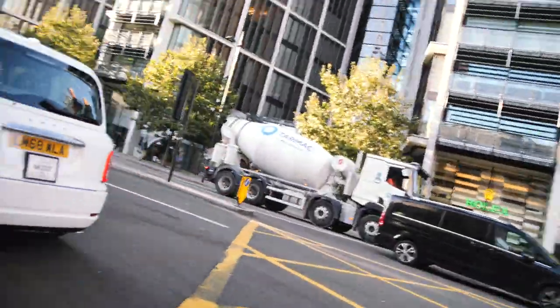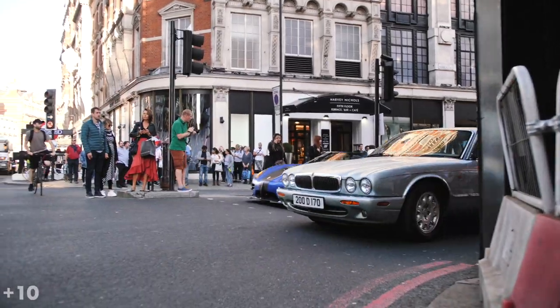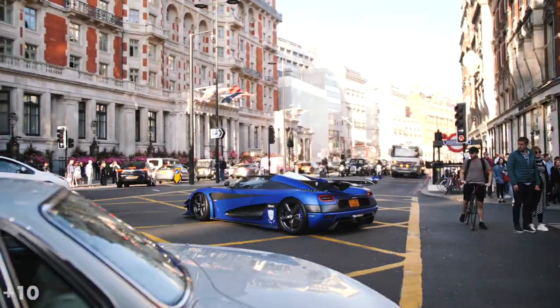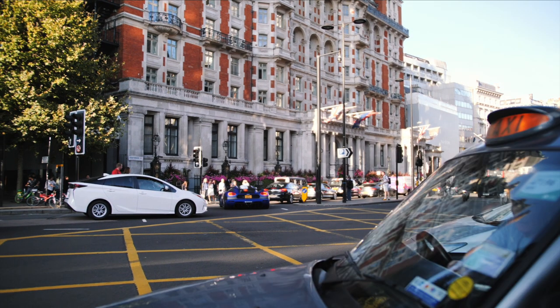I arrived at Sloane Street and Ollie Sachse's Koenigsegg 1-to-1 just came out of nowhere. That's what I call a good beginning to a spotting session. It drove past in the direction of Mayfair.